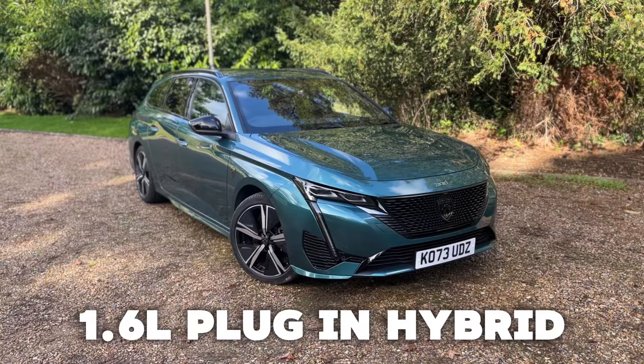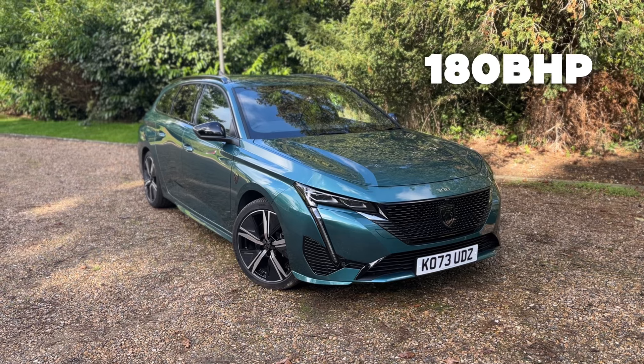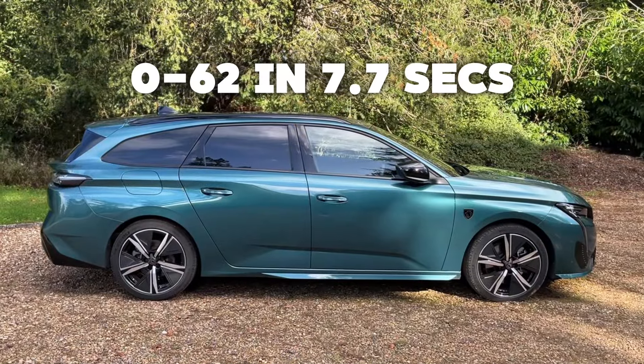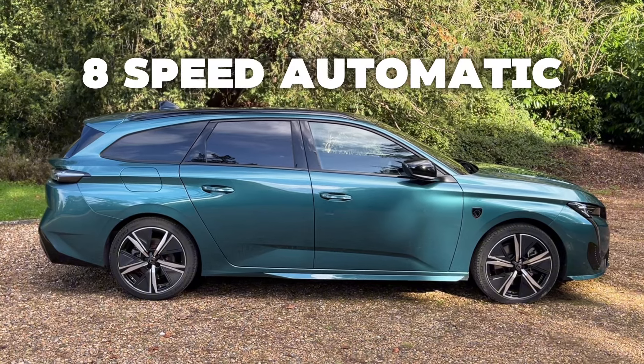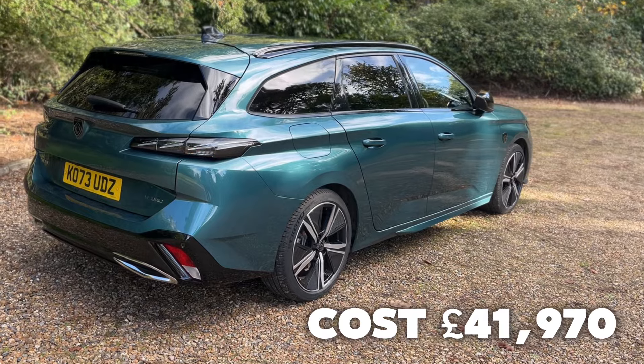This is the 1.6 plug-in hybrid with a range of 35 miles. We've got 180 brake horsepower and 360 newton metres of torque, with a 0-62 time of 7.7 seconds through its eight-speed automatic gearbox. Total on-the-road cost is just under £42,000.